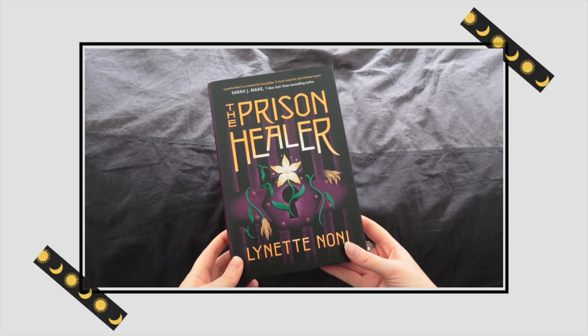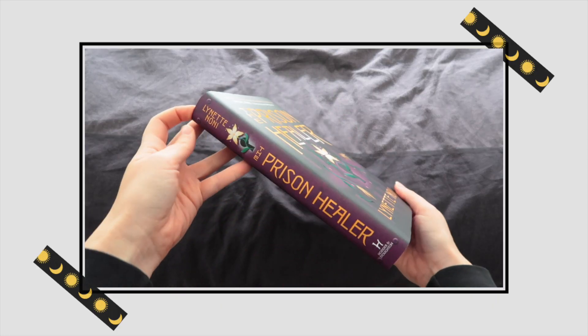Those are all the items. Let's move on to the book pouch. I can see purple sprayed edges — I love the color purple. The Prison Healer by Lynette Noni, and it's recommended by Sarah J. Maas: 'Lynette Noni is a masterful storyteller and a must-read for any fantasy lover.' Look at that — it's a keyhole on the cover. Just how this book looks makes me want to read it.